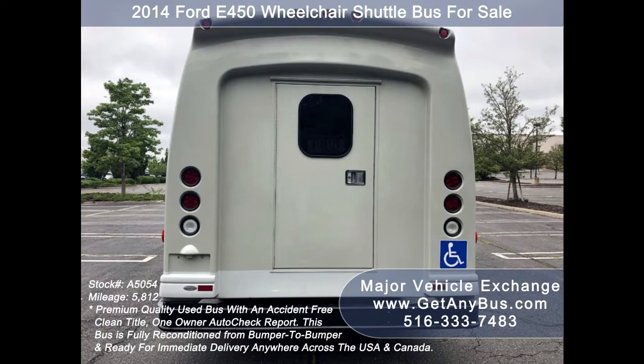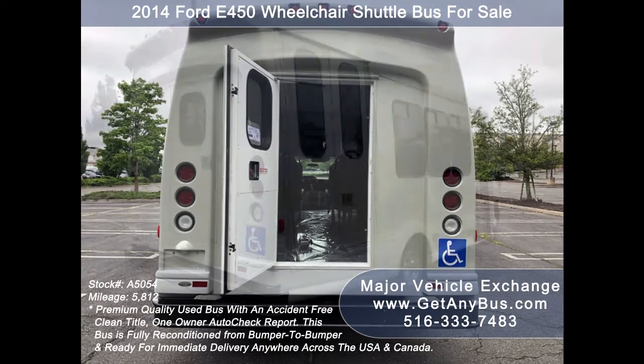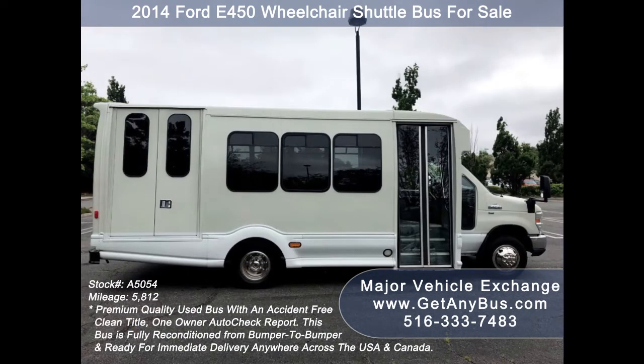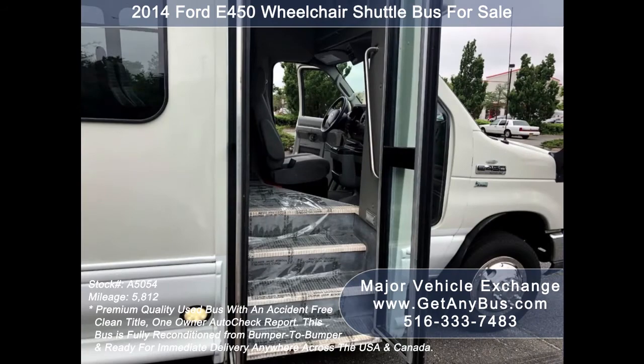We have reconditioned this bus as needed and detailed it to give it an excellent appearance. The bus is in mint condition and was very well cared for and serviced regularly. As part of our reconditioning process, the bus was fully serviced and inspected, and any repairs were done as needed. The cabin looks almost new, and the exterior was just detailed for a like-new appearance.